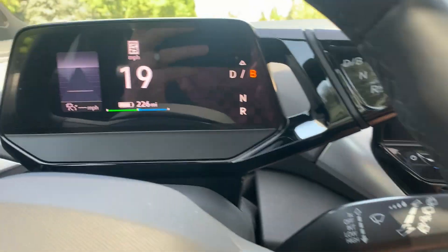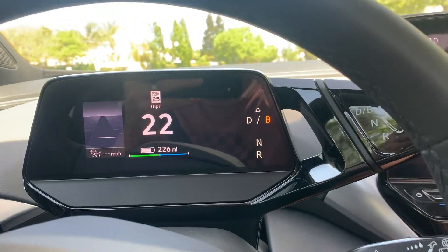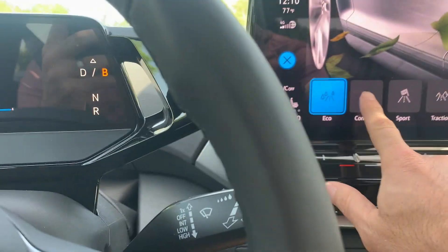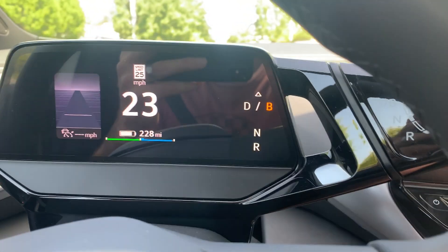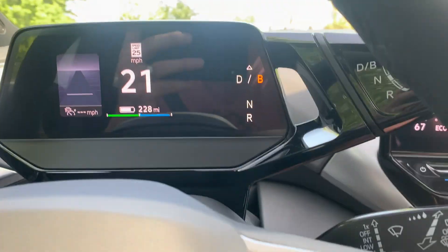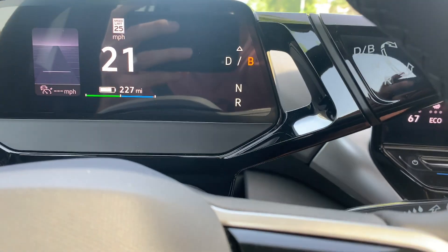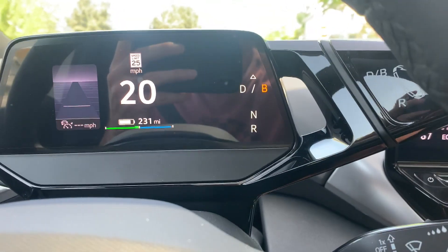Okay, we have to do this quick. 226 — I'm in sport mode. If I change to eco, just hit eco, it goes to 230. I get four more miles of range. If I go to comfort, 228 — so slightly more efficient than sport, but not quite as much as eco. And then if I go to traction, 228. So 228 traction, sport 227, comfort 228, eco 231. Very interesting.